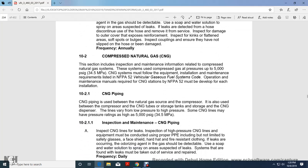Compressed Natural Gas (CNG). This section includes inspection and maintenance information for the compressed natural gas system. The system operates with compressed gas at pressures up to 5,000 psi gauge. Compressed natural gas systems must meet the equipment and installation maintenance requirements of National Fire Protection Association NFPA 52, Vehicular Gas Fuel System Code. An operation and maintenance manual for the compressed natural gas system must be developed for each installation.